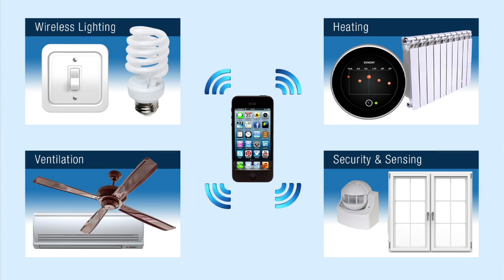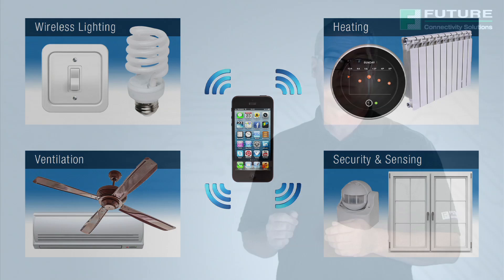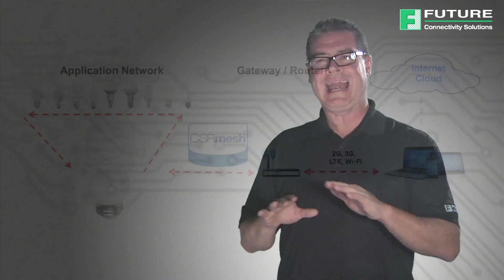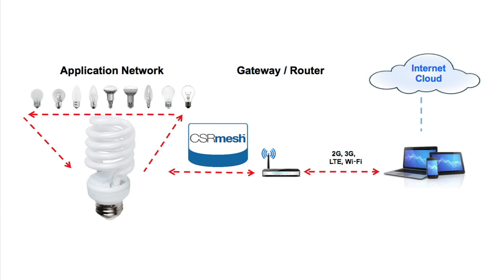The CSR Mesh protocol supports a wide variety of applications including wireless lighting control, heating, ventilation and air conditioning, security, and sensing. Users can seamlessly and securely control any home or office device that is Bluetooth Smart enabled from wherever they are, through the use of a gateway to bridge the BLE network to the Internet.